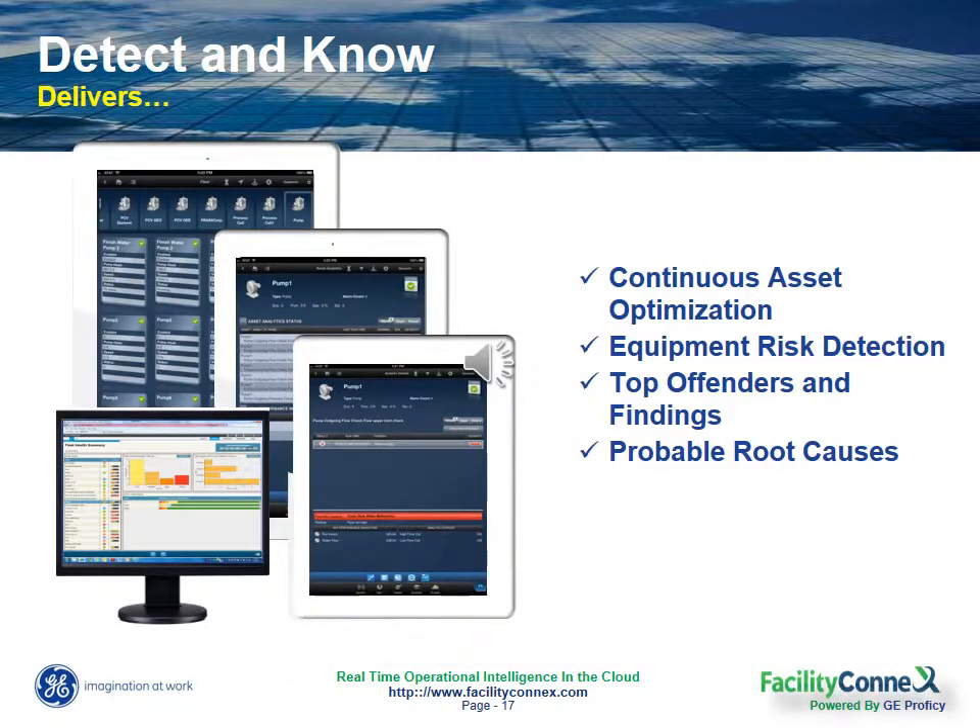One of the things we mentioned earlier was the notion of smart assets and the ability to transform their data into real insight — in fact, the kind of insight that has the power to actually predict equipment failure and identify opportunities to drive efficiency across your operations.